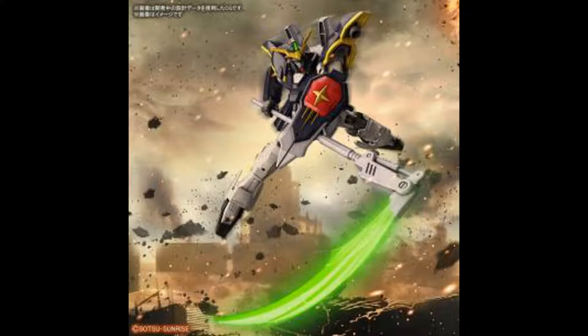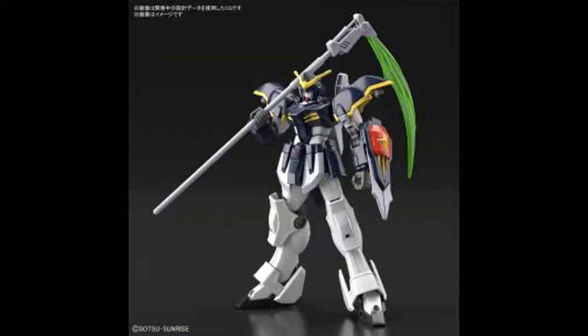We're going to start off like we always do with Gunpla news. There's not as much Gunpla news for this month — whether it be releases for this month or news for future releases, there just really wasn't that much stuff to go over. So we're going to start off with the High Grade Gundam Death Scythe. It's already out; it came out on May 22nd.